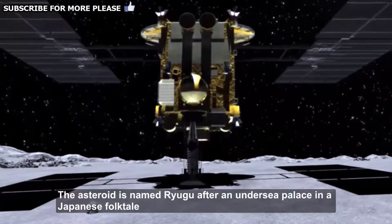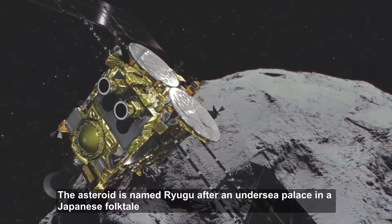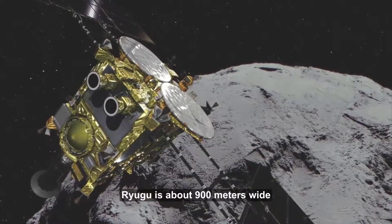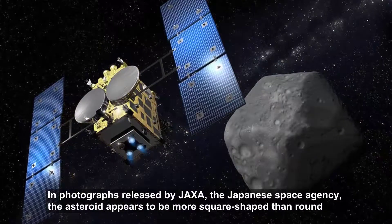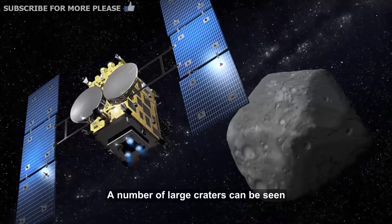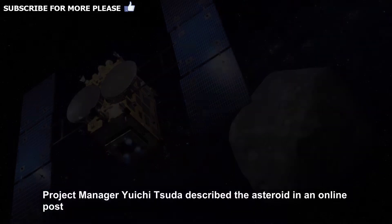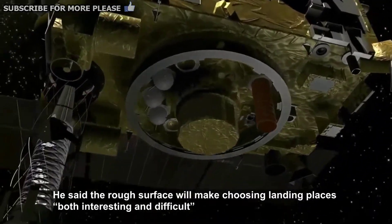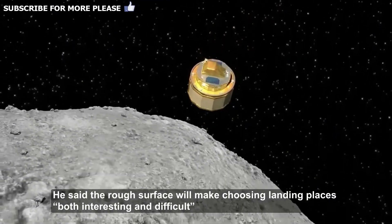The asteroid is named Ryugu, after an undersea palace in a Japanese folktale. Ryugu is about 900 meters wide. In photographs released by JAXA, the Japanese space agency, the asteroid appears to be more square-shaped than round. A number of large craters can be seen. Project manager Yuichi Tsuda described the asteroid in an online post, saying the rough surface will make choosing landing places both interesting and difficult.